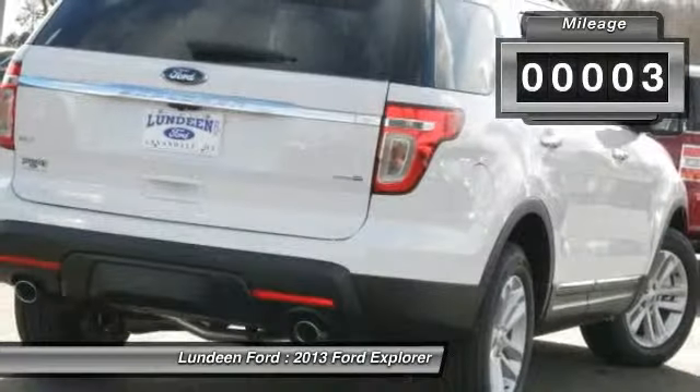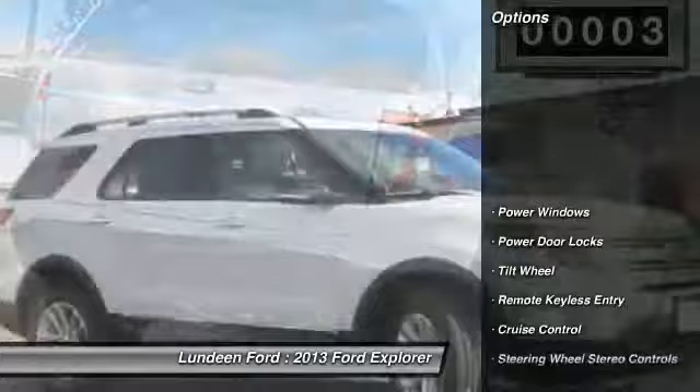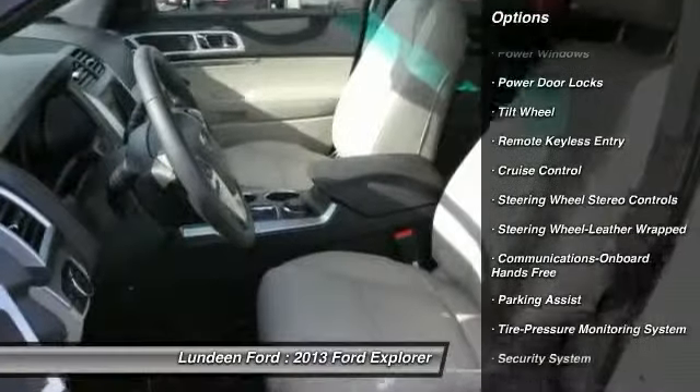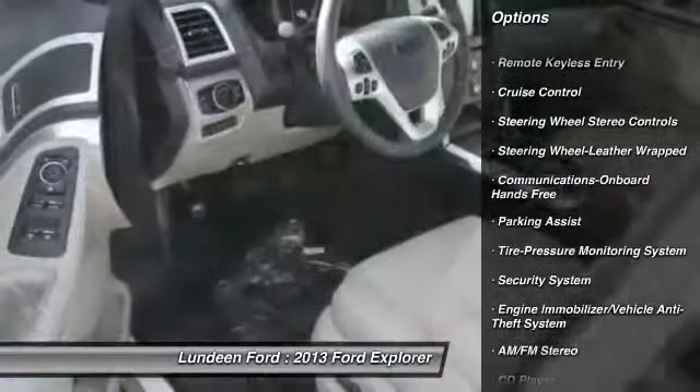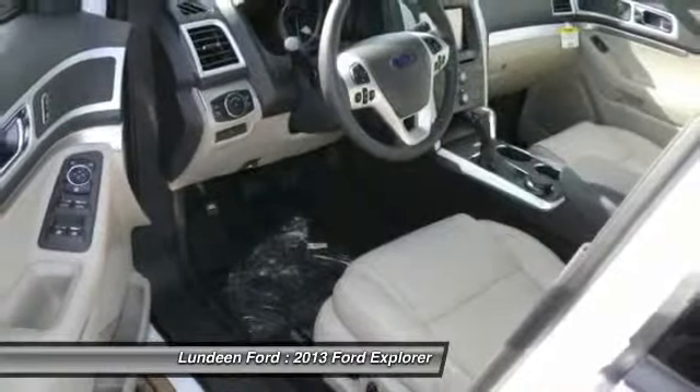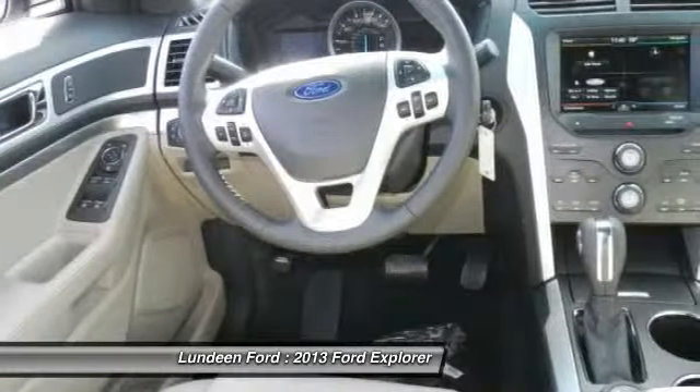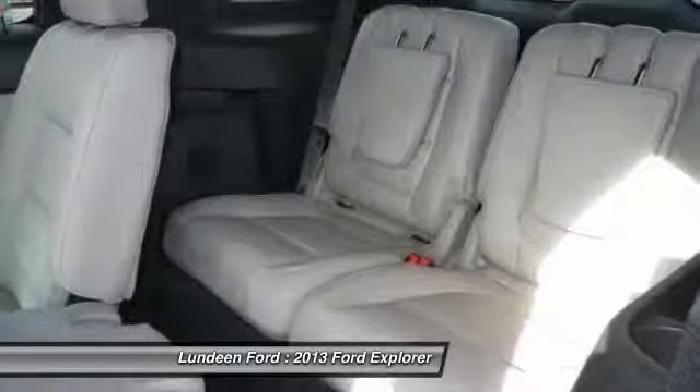Here are some of this vehicle's great options: four-wheel drive, anti-lock braking system, traction control, power passenger seat, power steering, Bluetooth wireless data link for hands-free phone, front air conditioning, floor mats, cruise control, aluminum wheels.